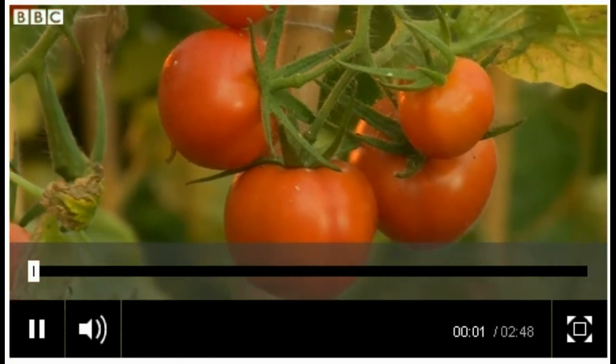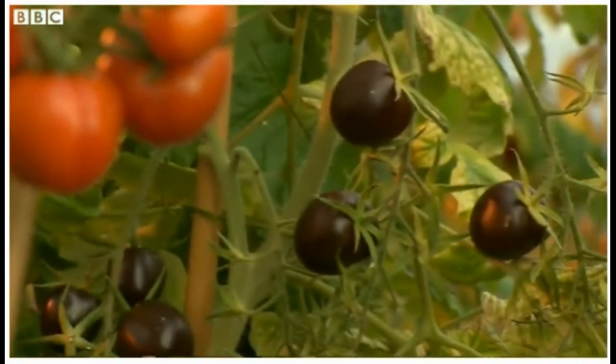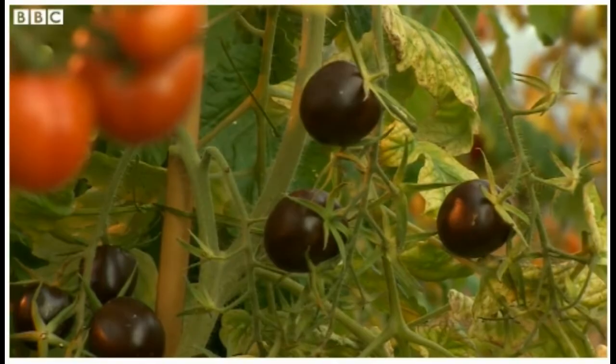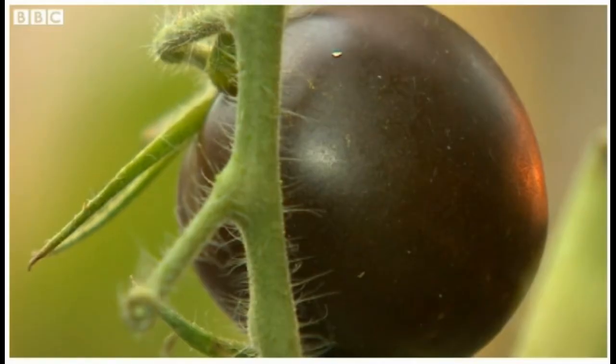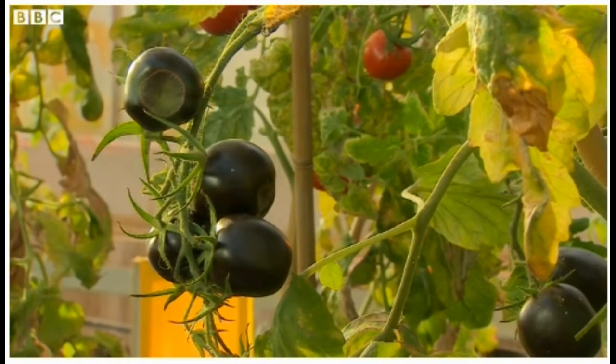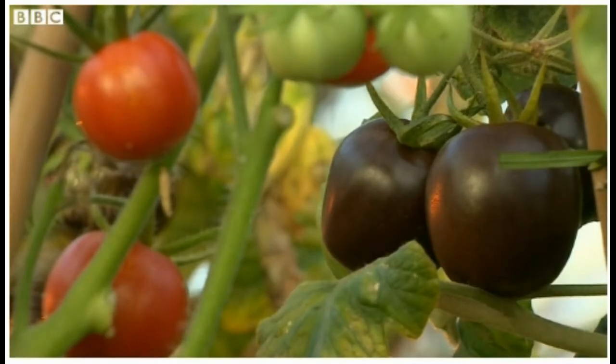The bright red of normal tomatoes beside the intense purple of genetically modified versions. These new tomatoes have a kind of pigment which not only makes them darker, but also acts as an antioxidant — an aid to health.